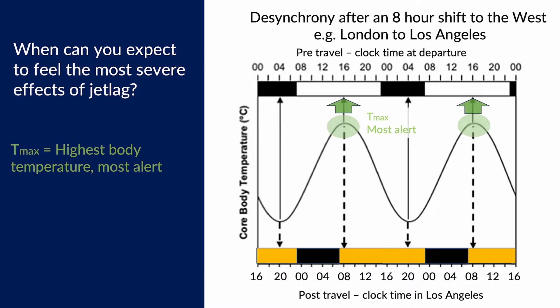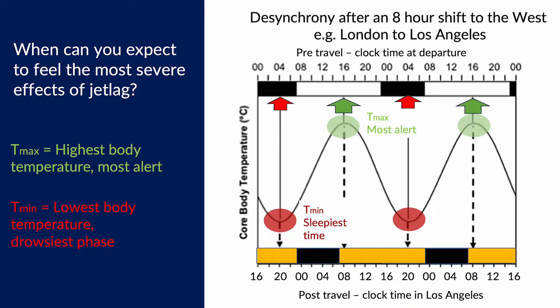Before I left the UK, my usual rhythm had my alertness peaking late afternoon and I was most sleepy at 4am. When I arrived in California, eight hours behind, I woke up feeling very alert in the early hours of the morning and my most sluggish time became late afternoon and evening — not great for an afternoon presentation.